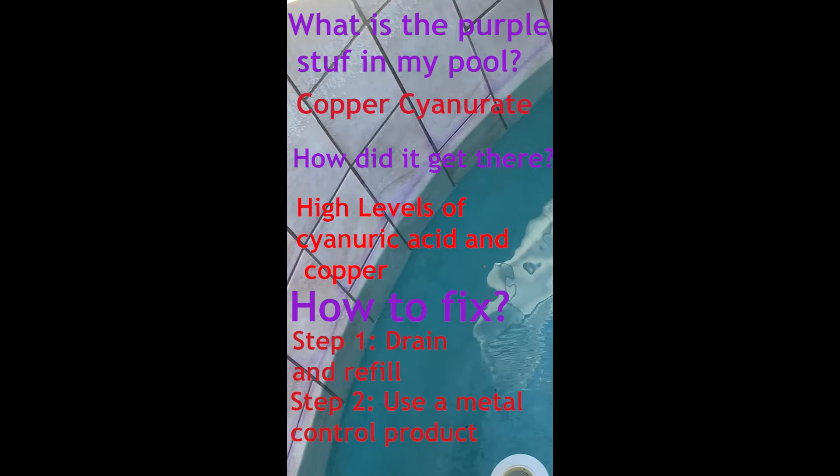Now, how do we fix it? We fix it by partially draining the pool and refilling it to lower the cyanuric acid, and then we use a copper control or a metal control product to chelate the metals in the pool.